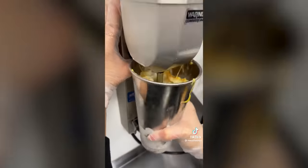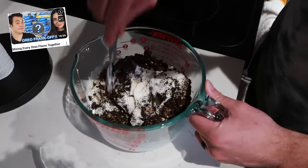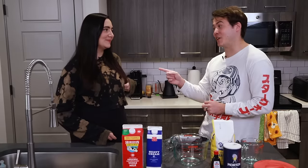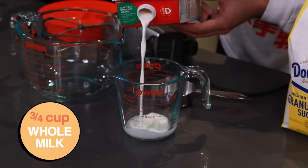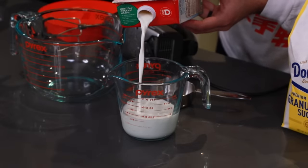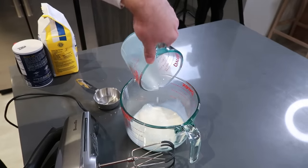All right, so first up, we're going to make our ice cream that will go into our milkshake. Charlie, is this the same ice cream recipe as the Frank and Oreo? Yeah, it's the same, but it's half to five — we're giving this thing a leg up though. That was pretty good. All right, so we're going to start with measuring out three quarters of a cup of whole milk. Milk, milk, milk.